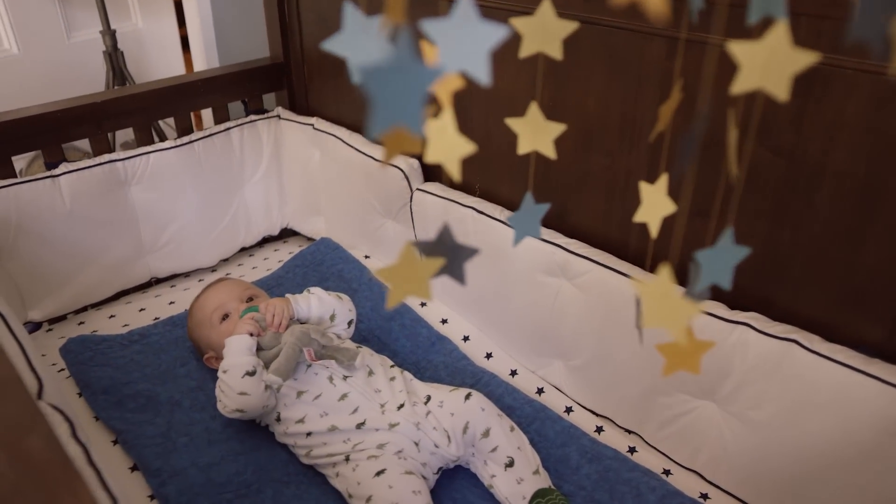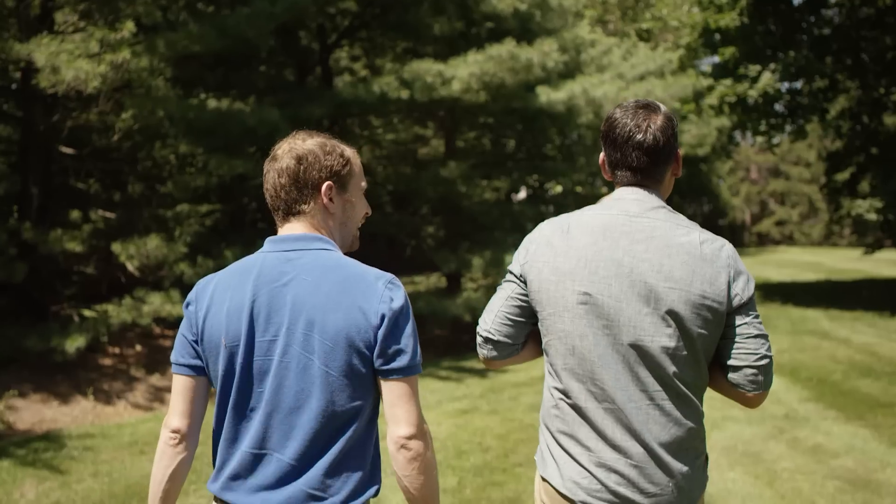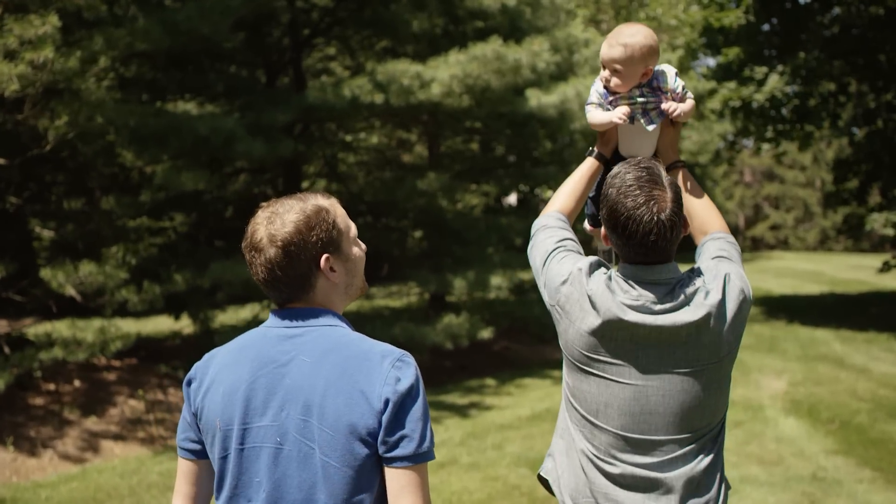A perfect home is truly where your heart is, and what makes our home perfect is the people that live here with me. It's about us more than anything else, and the memories that we're going to make together here in this house.